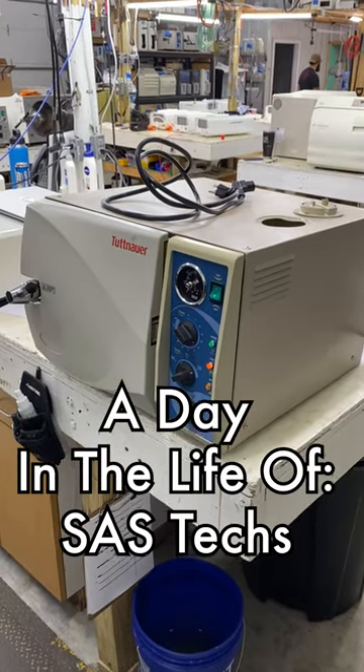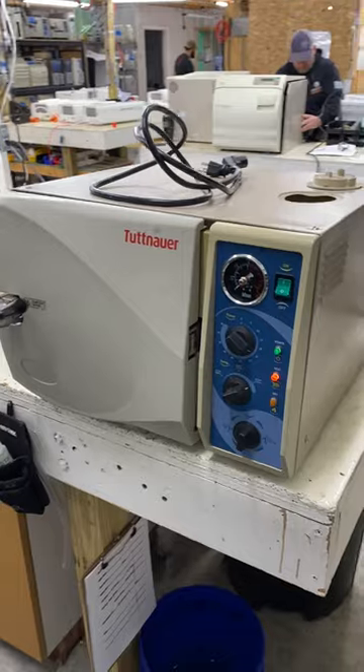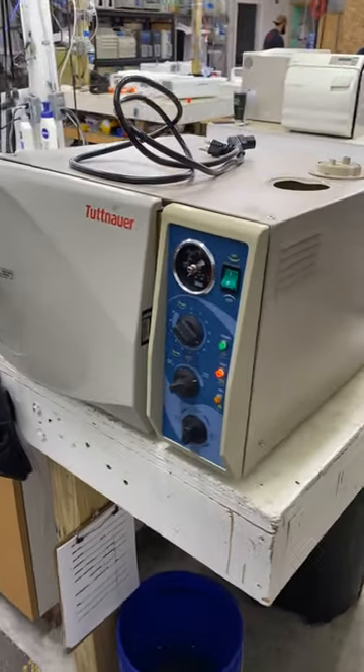Hey Jacob, what are you doing today? I'm testing a loaner right now that's getting shipped out to a customer, and they're getting their unit shipped in to get a repair estimate done by us.